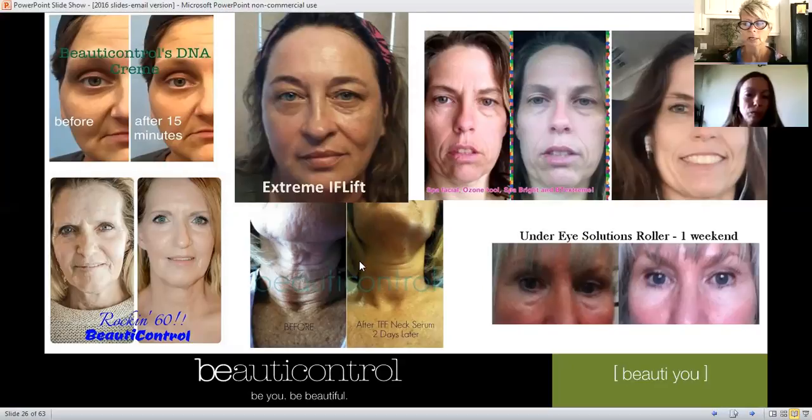Here is our Tight Firm and Fill neck serum. And this is Cindy, a director in BC, using the under-eye roller for dark circles and puffiness — I use this every morning too. We call it our caffeine stick. The capillaries get closer to the surface which is why it gets dark, so this helps strengthen the capillaries and take away dark circles and puffiness.